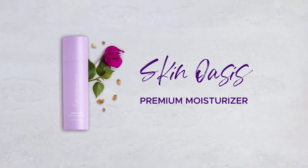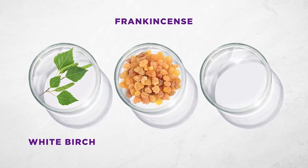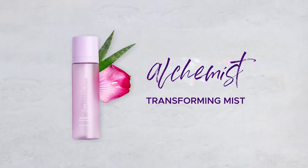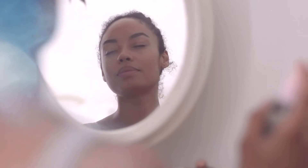Skin Oasis Premium Moisturizer nourishes skin with white birch, frankincense and a green caviar extract, clinically proven to firm skin. Finish your skin and makeup routine with Alchemist Transforming Mist — use it to set Cosmicology makeup or as a refreshing midday mist.